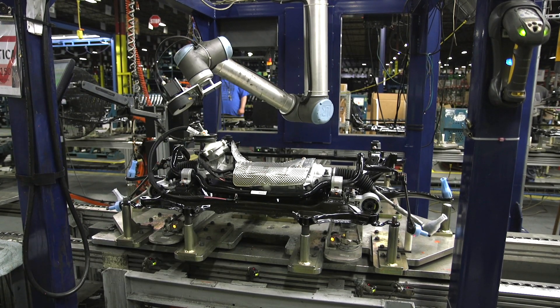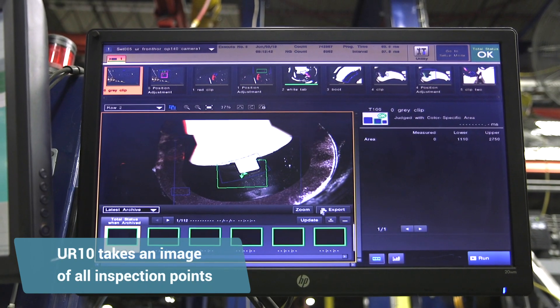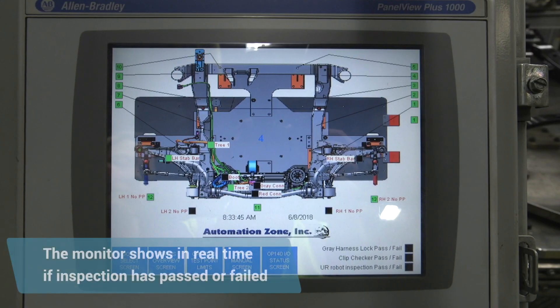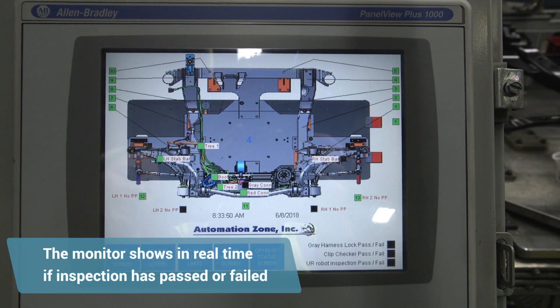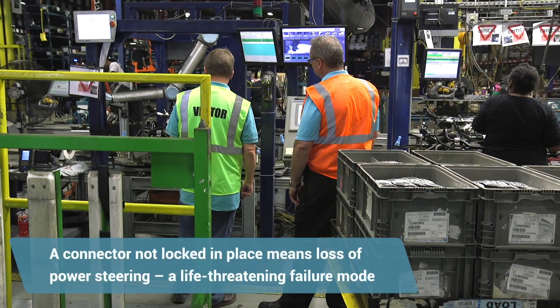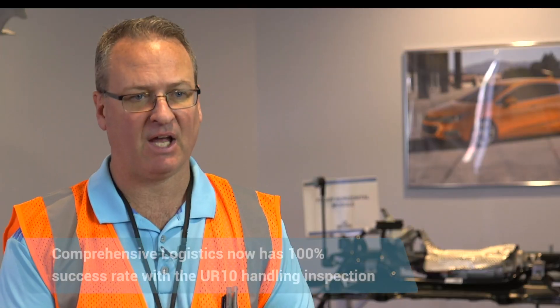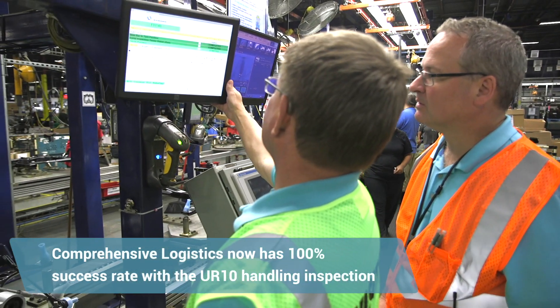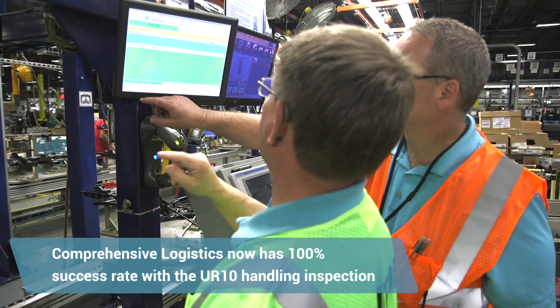The dexterity of the Universal Robot is such that it can get pretty much anywhere on that assembly that we need to get. There are two plug-ins for the wire harness, and they have two locking devices. If there is an intermittent connection or it's not connected and locked into place, it is a loss of power steering, which puts the operator of the vehicle in danger. It's a life-threatening failure mode, so we need to, 100% of the time, make sure that those clips are locked.